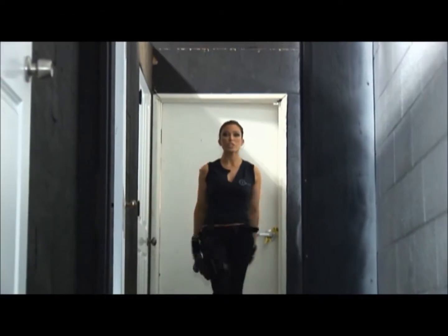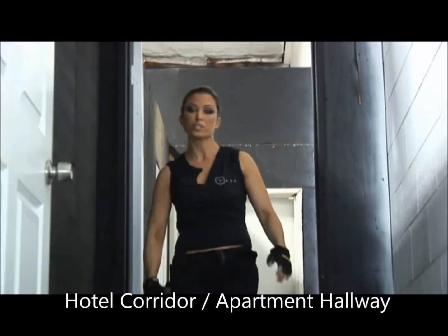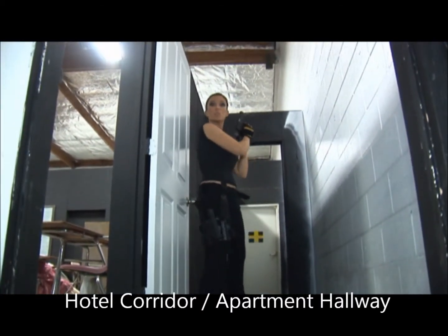This next setup is the hotel corridor. Well, let's just say it's a bad alley. Anything that you have to be ready for — here's to the service. You have to get ready if you're protecting the president, the governor, Lady Gaga — who knows? Be behind the door.